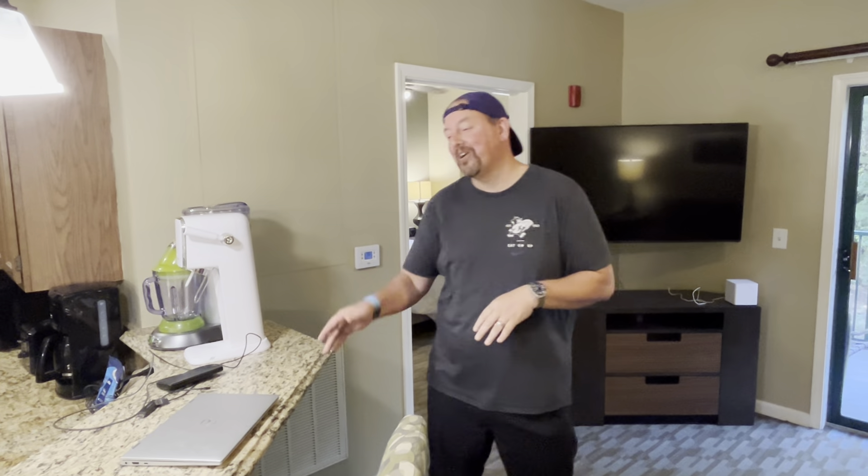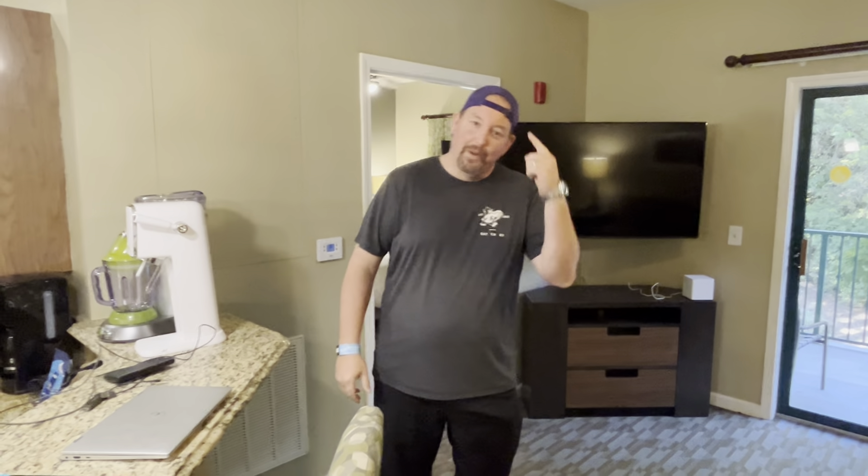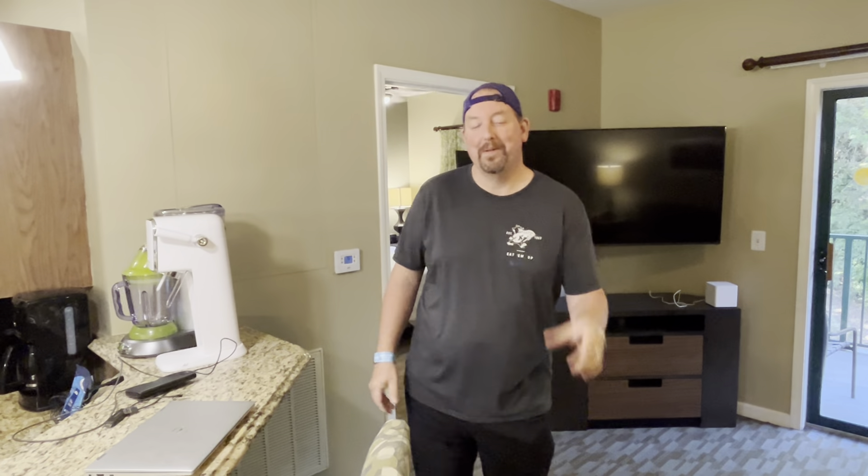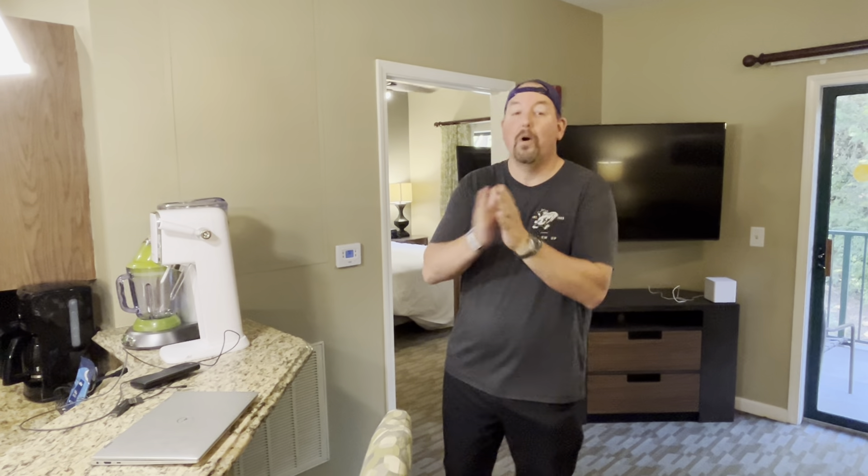Hey Wonders, thanks for joining us. Off camera, before I start this video, my wife and I were discussing my dialect when I say Wonders — she can't tell if I mean wandering around, or Wonders like 'I wonder what's going on with that place.' You probably can't either, so don't worry about it. It's fine. So welcome, Wonders.